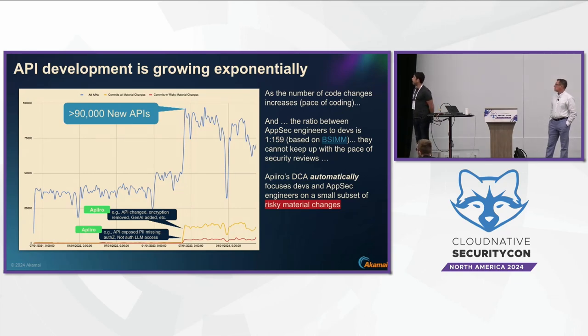Data from ten large enterprise customers shows a huge spike in new APIs developed in a specific quarter. Based on Bessemer, the ratio of AppSec engineers to developers is one to 159, which means they cannot keep up with the pace of reviewing these APIs — checking whether they have input validation, authorization, and other controls.